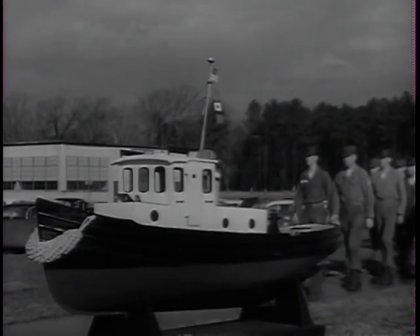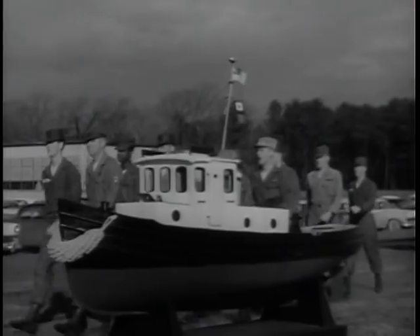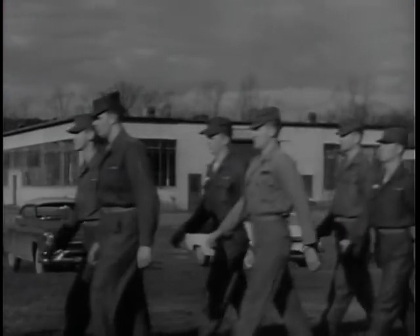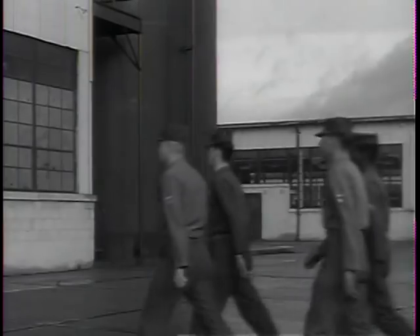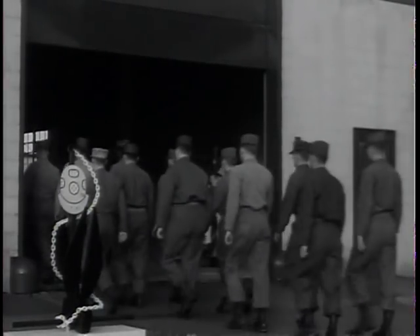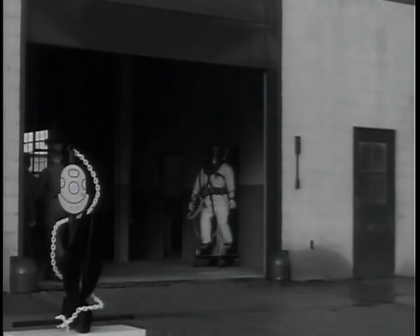Any Army officer or enlisted man may apply for Divers' School, but to enter, he must pass one of the world's most stringent physical examinations and demonstrate that his intelligence is also well above average. During their 17-week course, these men will spend hundreds of hours on the bottom of the James River, often waist-deep in mud. It is work requiring strength, endurance, and ingenuity.